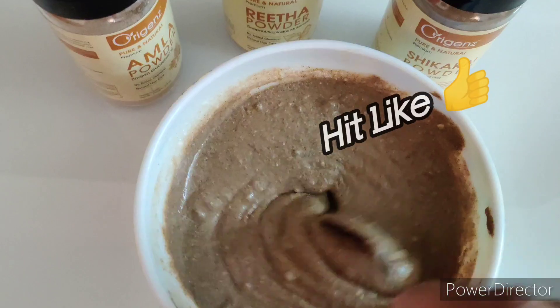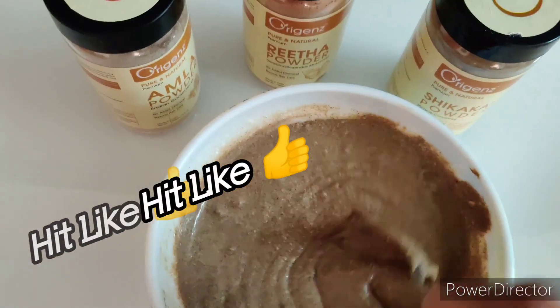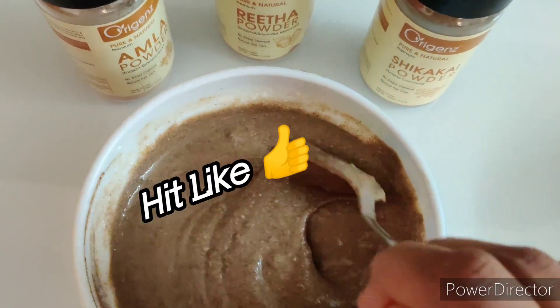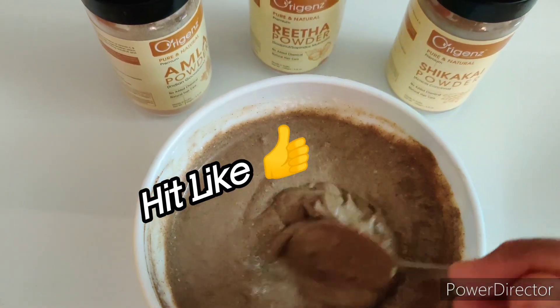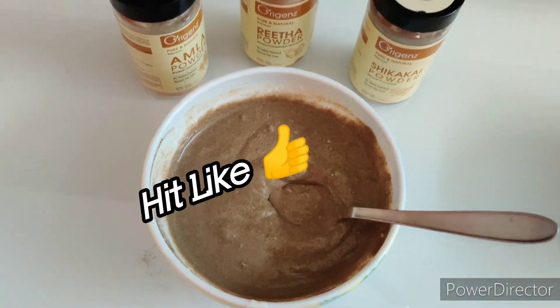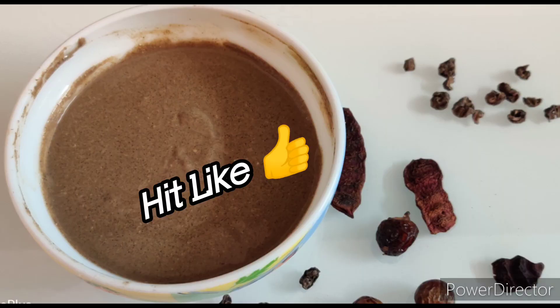To apply, use either a brush or your fingertips, applying from the roots to the tips of your hair. Once your scalp and hair are completely covered, cover your hair with a shower cap to avoid a mess. Wait for about two hours, then rinse out the hair mask with cool water and a mild herbal shampoo.